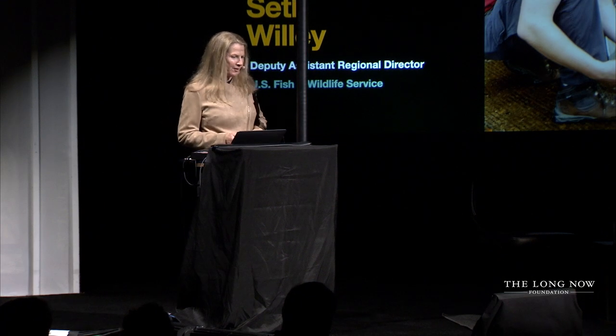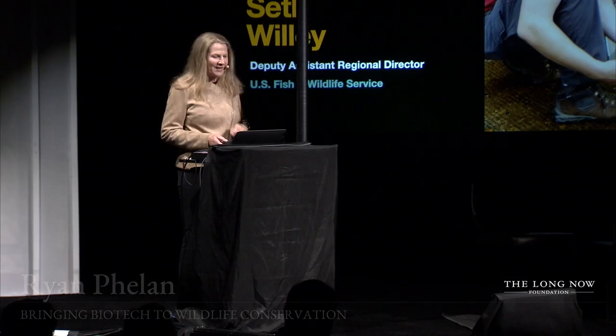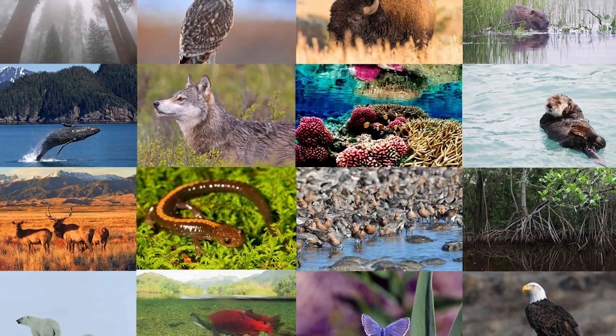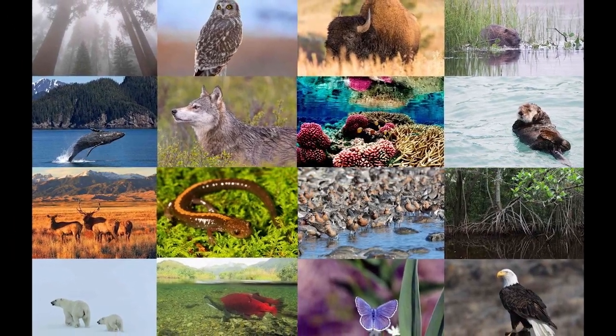Our partner Seth Willey is actually the same person who called us to ask if we could help with the black-footed ferret. Ten years later, Seth is a major partner in this whole initiative. In the Southwest region alone, we're responsible for about 200 threatened and endangered species; nationwide, about 1,500. It got me wondering: are we doing our part to set up future generations the same way somebody set up the black-footed ferret for that success 30 years before?